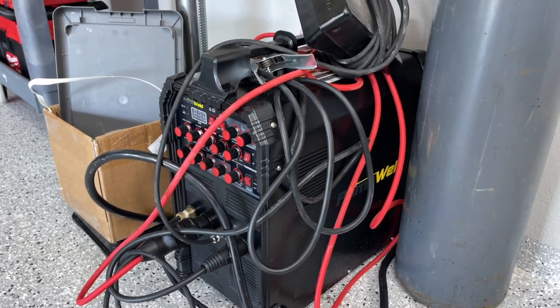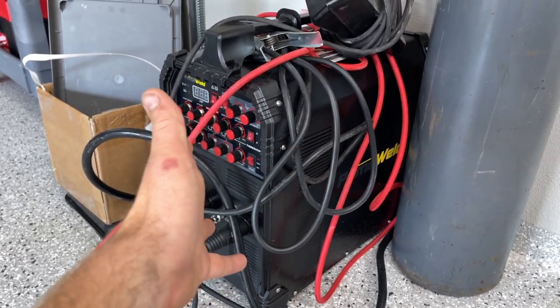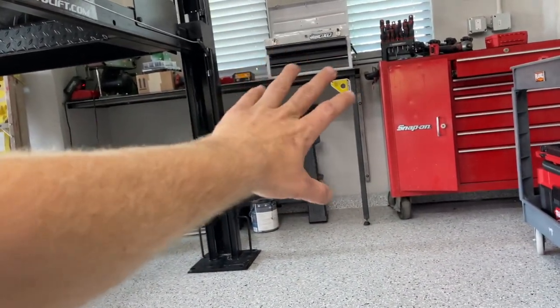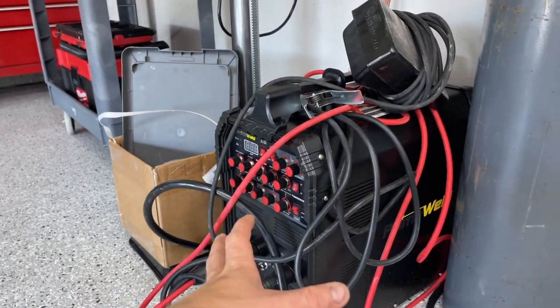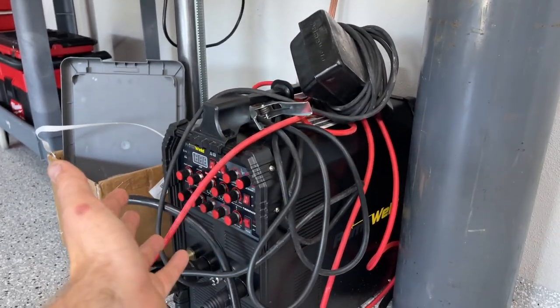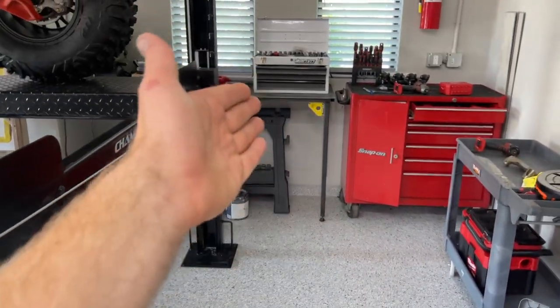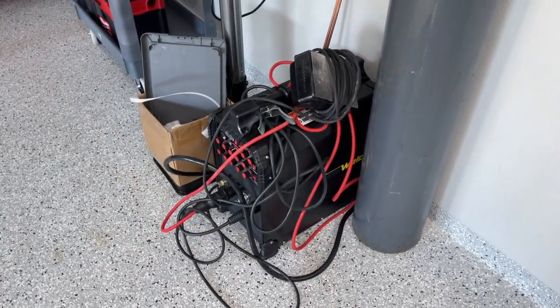If y'all have never welded before, I highly recommend this PrimeWeld TIG 225. I literally took it out of the box, turned it on, followed their instructions and was able to weld up this table, which I had never done something like this before. PrimeWeld makes it super easy — the instructions cover everything, and it literally comes with everything you need except for a helmet and gloves, which you can get on their website. You just got to get your own gas, but you can literally do this at home.